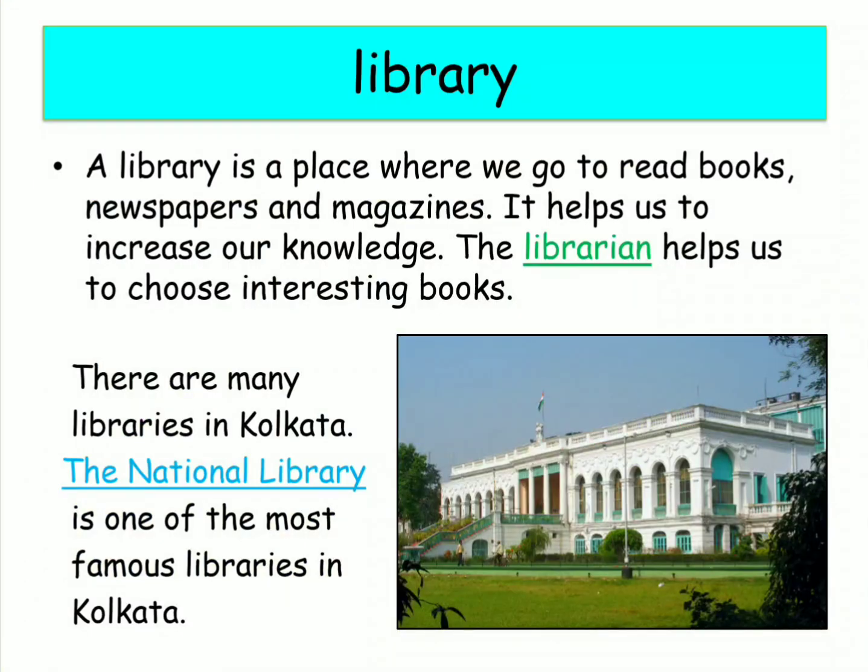Library. A library is a place where we go to read books, newspapers and magazines. It helps us to increase our knowledge. The librarian helps us to choose interesting books.